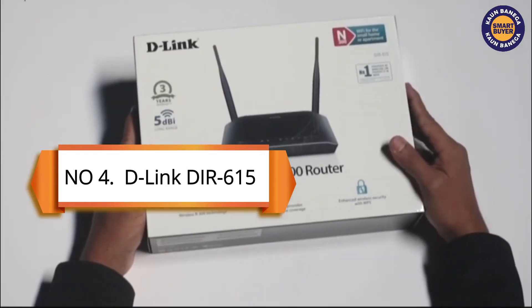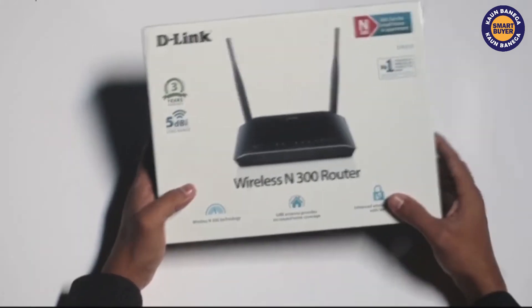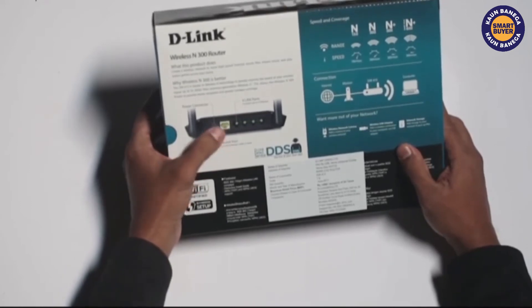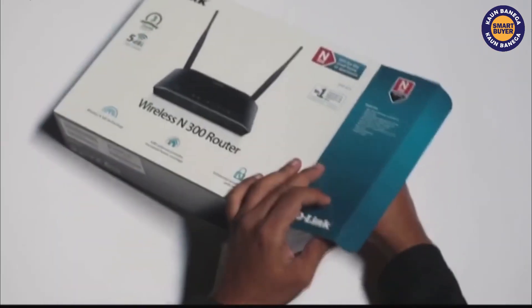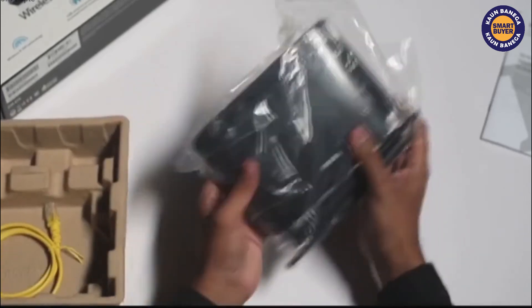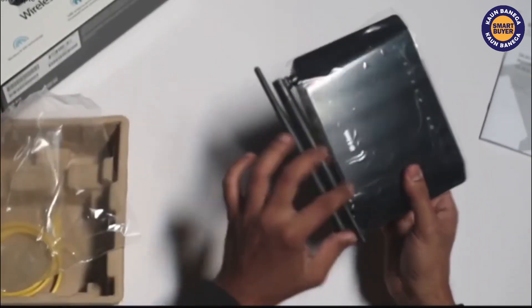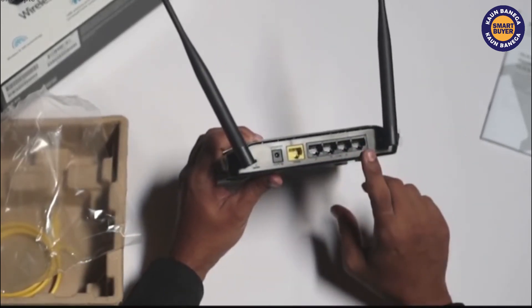At spot 4, we have the D-Link DIR-615. This D-Link DIR-615 offers a 300 Mbps connection with a 2.4 GHz frequency band. The router allows you to connect multiple devices at once — specifically, you can connect up to 10 devices at once and experience smooth streaming.